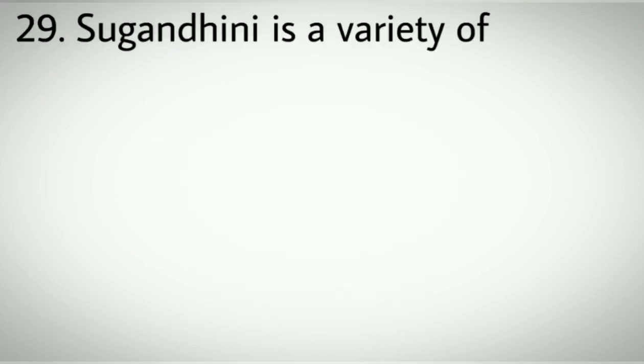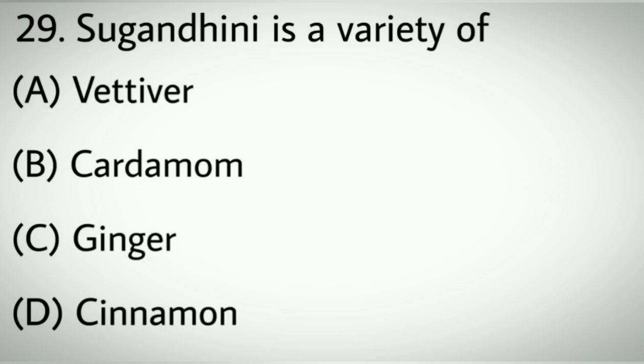Question number twenty-nine: Sugandini is a variety of which crop? Options A: Vetiver. B: Cardamom. C: Ginger. D: Cinnamon. Correct answer: D, Cinnamon.